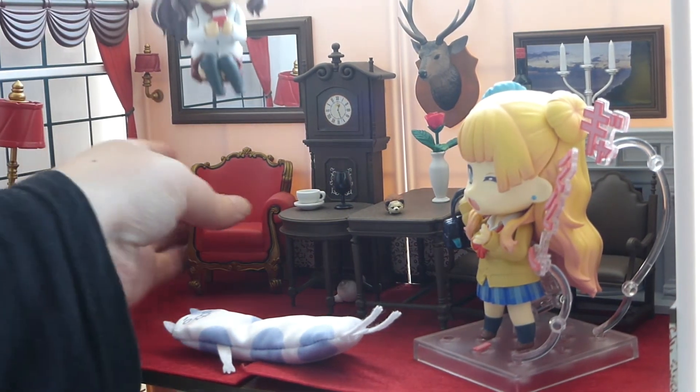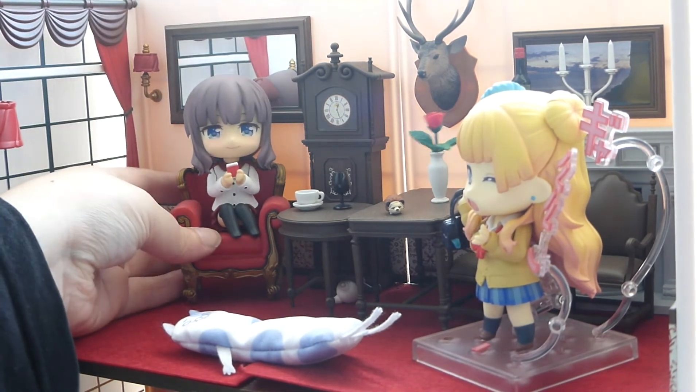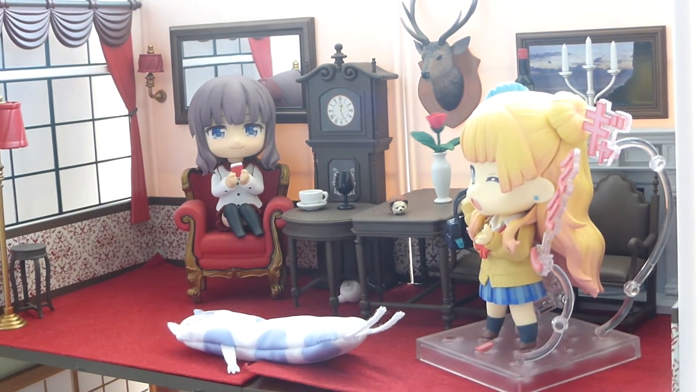I'm going to put her up on this chair. Hopefully she's going to fit on this chair. Her hair might have to go behind her. Look, she does fit! She looks so cute.